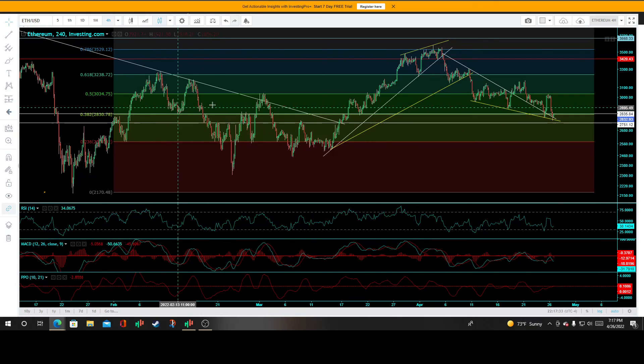Ethereum and the crypto market actually held up relatively decent compared to the stock market. We'll see how it plays out, and if anything new comes out I'll keep you updated.